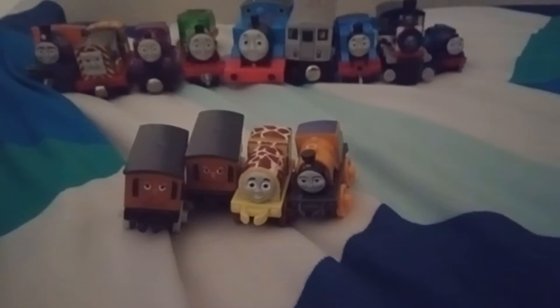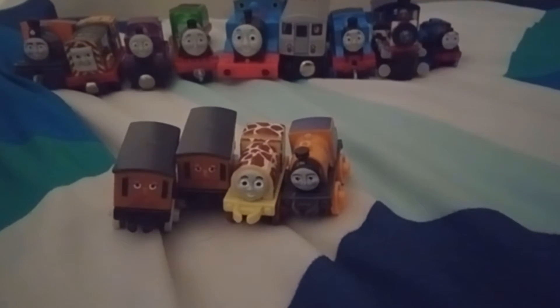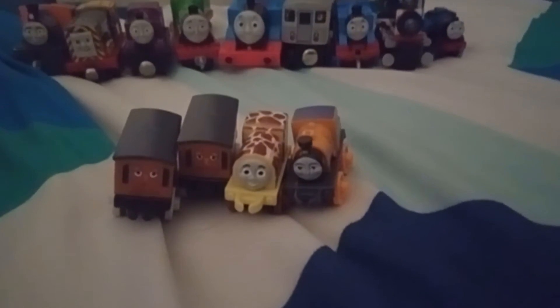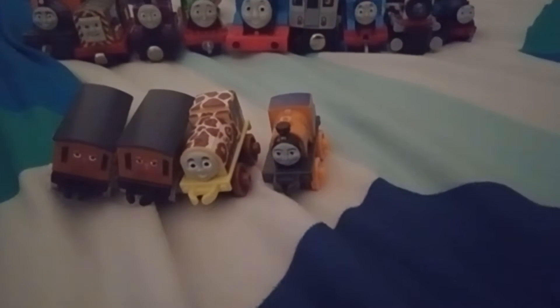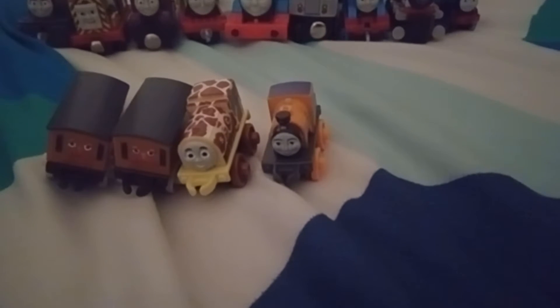Hey guys, it's your boy Zero with Jiggies here again, and this is part two of the Thomas Minis 20 pack. Now in the first part, I talked about four of these: the classic Annie Clarabelle, Giraffe Ben, and classic Dash. My favorite from the last part would have to be Annie Clarabelle, because Mattel had made a long time for minis, along with a troublesome truck and a few boxcars.